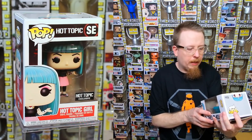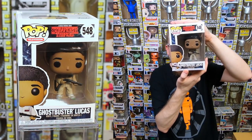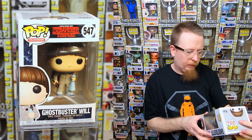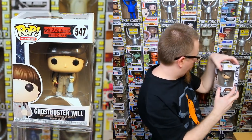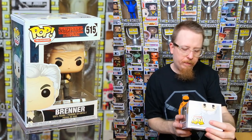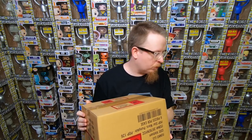Ghostbusters Mike — I have that. Dragon Ball Z Vegeta — I have that. Billy — I have that. And the Target exclusive Black Panther based on his original comic appearance — I love this pop, someone's definitely going to want it. I have the Hot Topic Girl but my box is actually damaged, so this will be a box upgrade — I'm actually really happy about that! Ghostbusters Lucas and Ghostbusters Will — I have both. And Brenner — I have that too. That's pretty much the whole set except for the really rare ones.